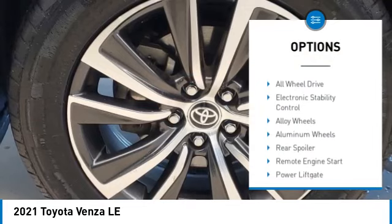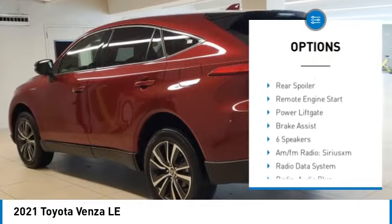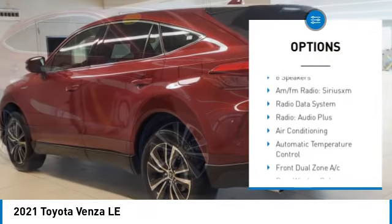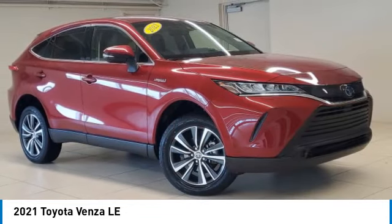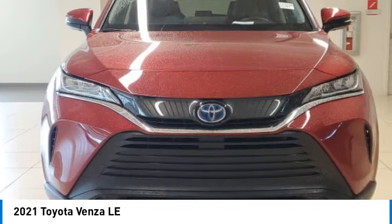Tire pressure monitor, blind spot monitor, all wheel drive, electronic stability control, alloy wheels, rear spoiler, remote engine start, power lift gate, brake assist.